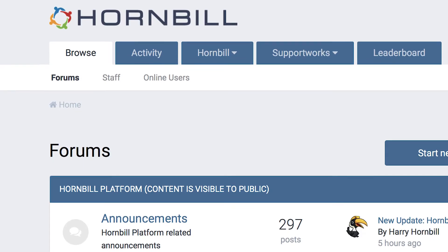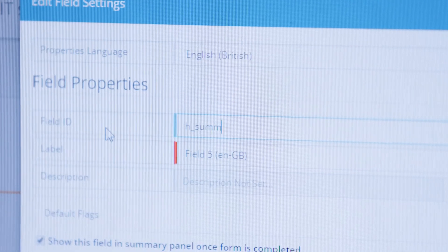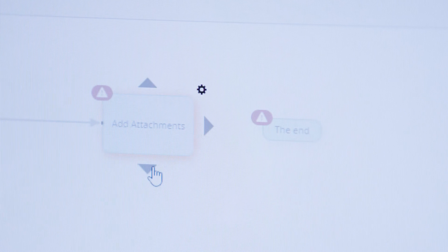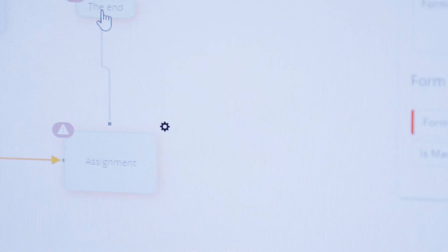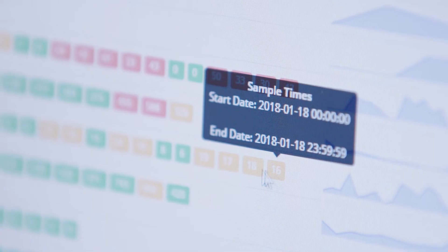Through the Hornbill community I found the support from Hornbill to be very, very good. Because it's a community, there are other users of the system who are able to share their experiences, which benefits myself, it benefits them, and it benefits Hornbill to allow them to develop the tool in a way that the customers want to use it.